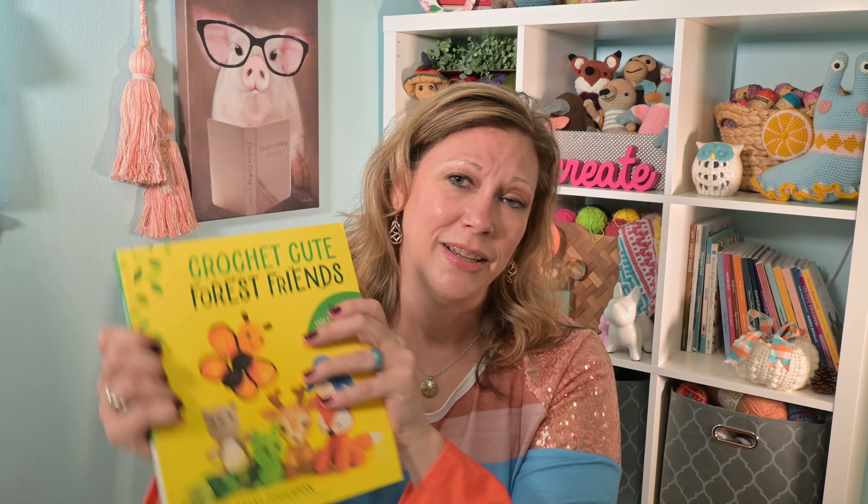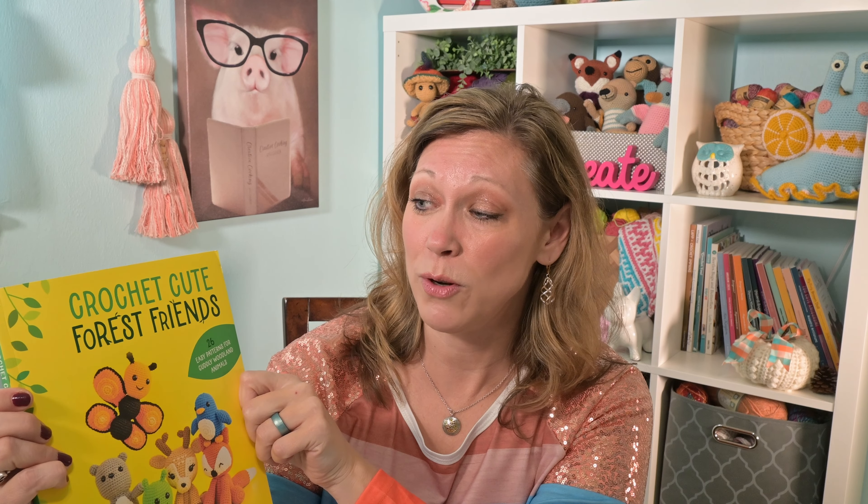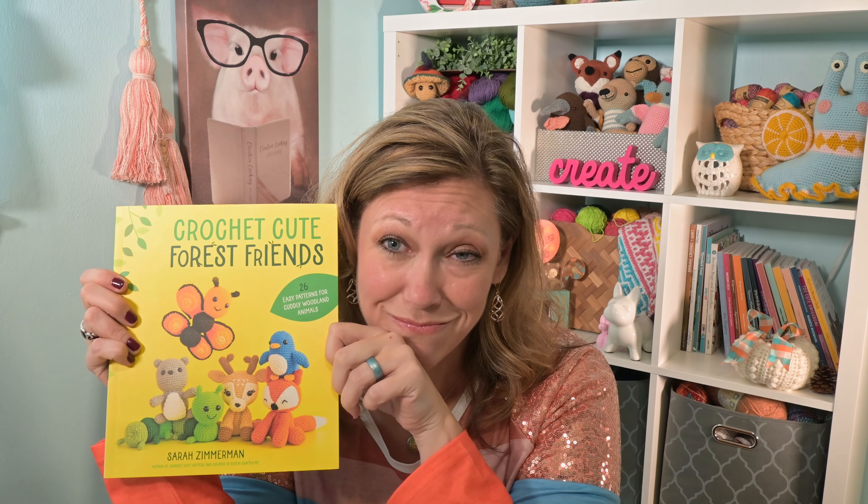I was going to stress drink while I prepared to tell y'all what I feel about this next book. The reason I'm stressing is because this person is very popular and I think she's amazing — she's done so many neat things and really gotten a lot of people very interested in crochet, and for that I'm truly thankful. My problem is I don't like the way she writes patterns. That person is Sarah Zimmerman, and this is her new book Crochet Cute Forest Friends — and I'm so sorry.